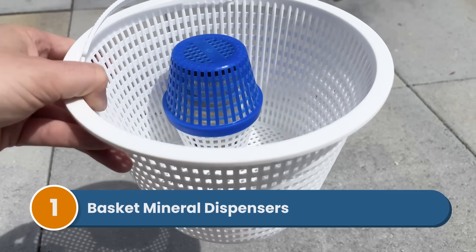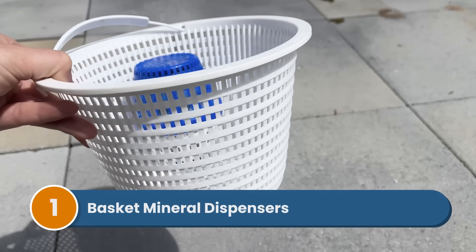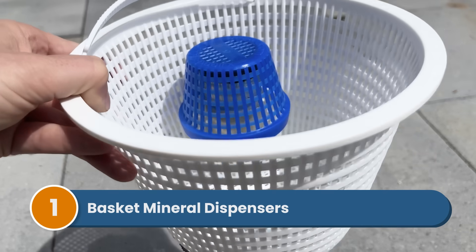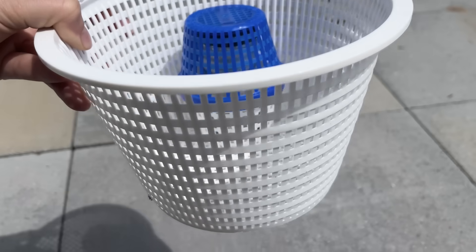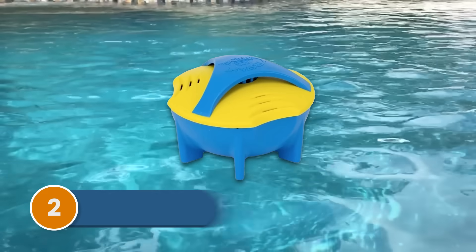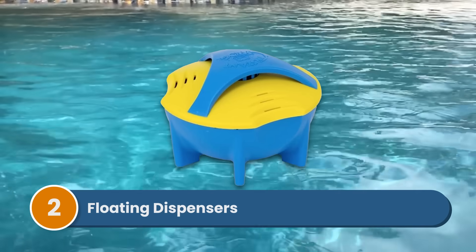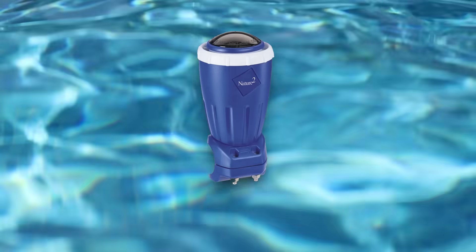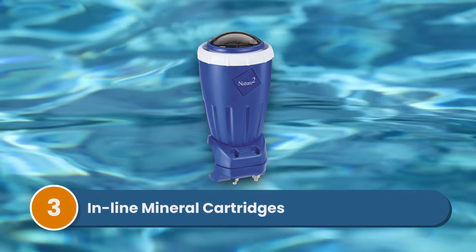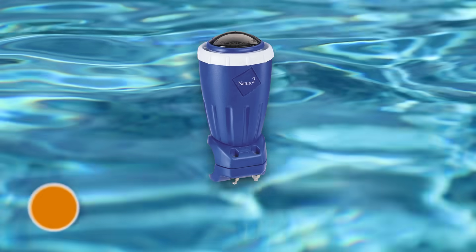There are three common types of mineral systems. Number one is basket mineral dispensers — these sit right in your skimmer basket or pump basket, releasing minerals into the water as it flows through. Number two is floating dispensers, which float around your pool dispensing minerals and often contain both mineral and chlorine cartridges. Number three is inline mineral cartridges, which connect directly to your plumbing and some come with a combined chlorinator or salt system.